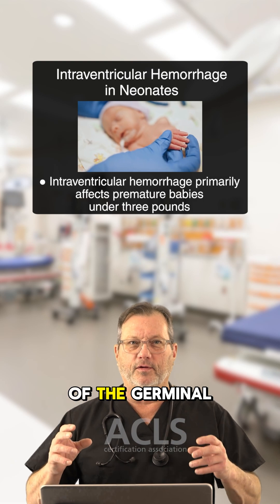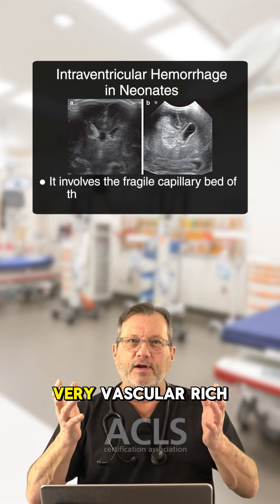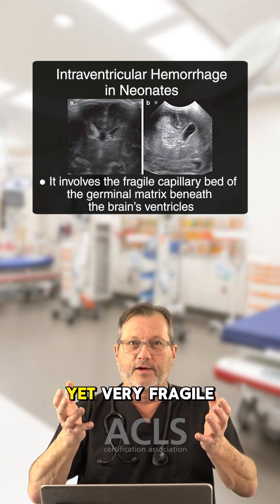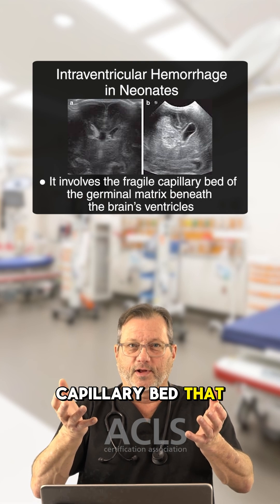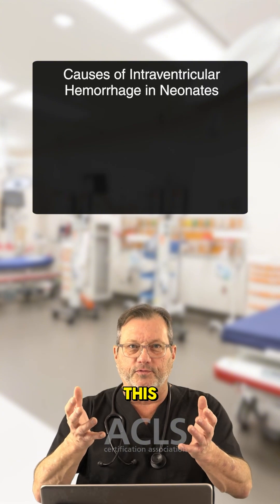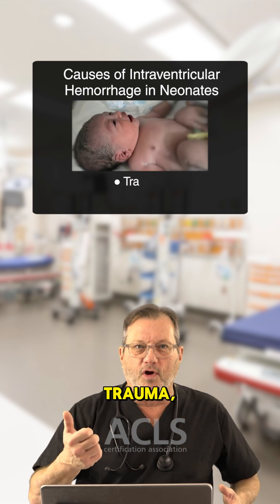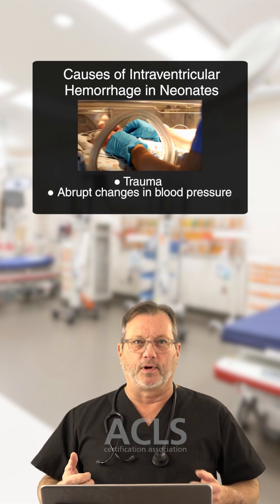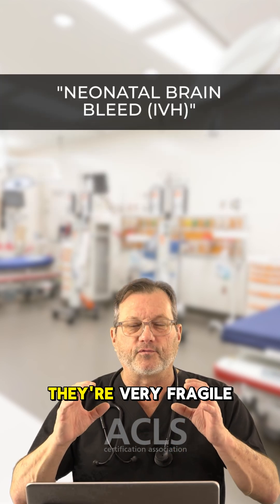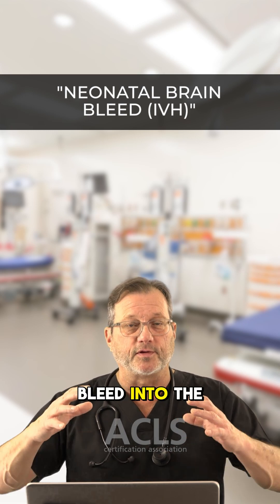It's a culprit of the germinal matrix. The germinal matrix is a very vascular, rich in blood supply, yet very fragile capillary bed that lies underneath the left and right ventricles in the brain. Anything that disrupts this fragile capillary bed can cause it to bleed — trauma, abrupt changes in blood pressure, abrupt changes in PO2 and PCO2. If they start to bleed, they bleed into the ventricle area.